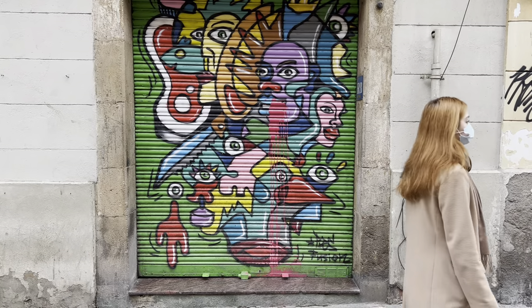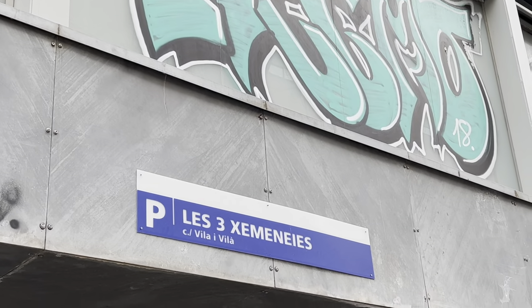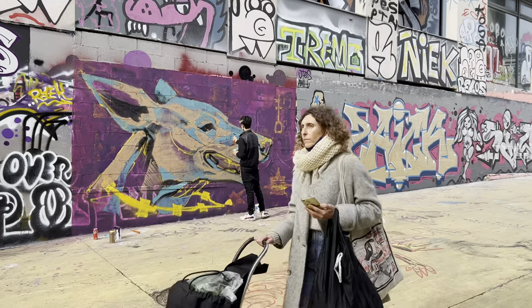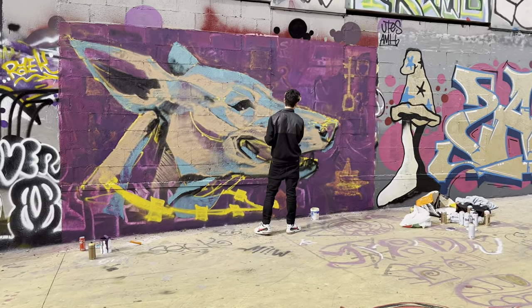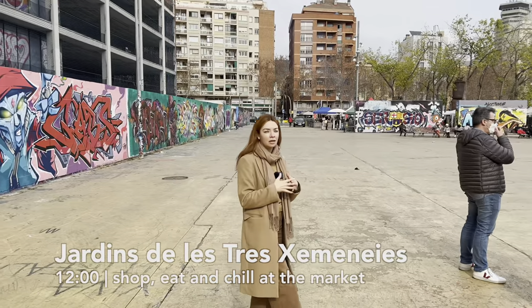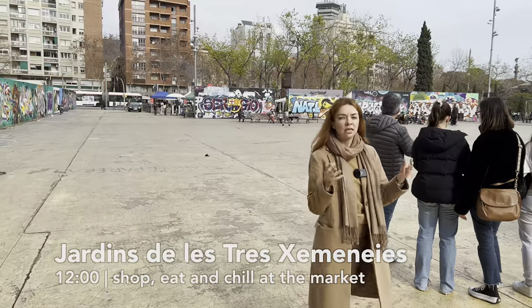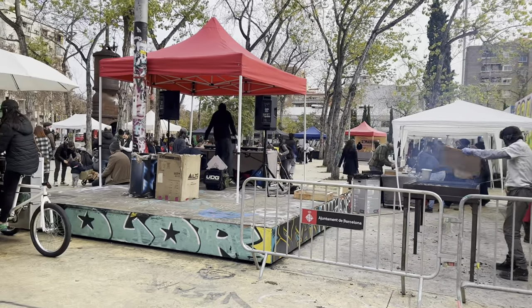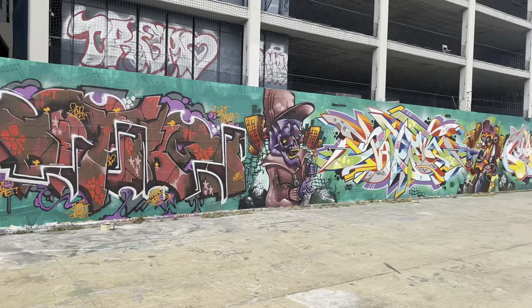As Carrer del Blai ended and we started going closer to the Jardí de les Tres Xemeneies, the neighborhood started changing — a little bit more rough, a little bit more abandoned. And now we are finally in the park. This is a very alternative, hipster place with a lot of skateboarders and a famous skateboard park. Every Saturday they organize an eco-friendly market where they sell food. Maybe we'll get something to take to our next spot, but let's explore it for a while.